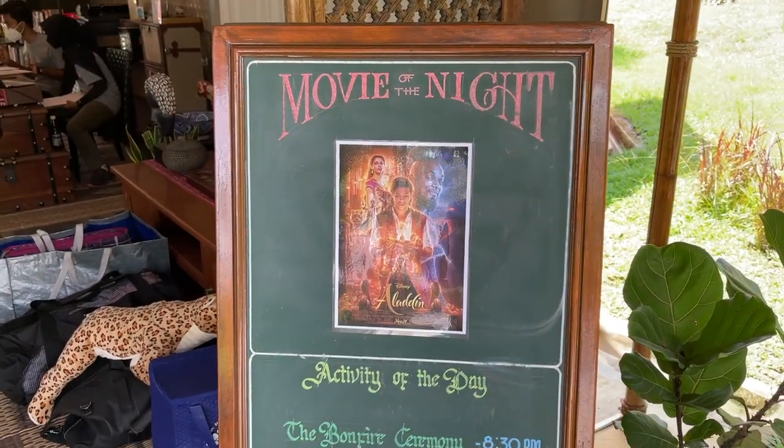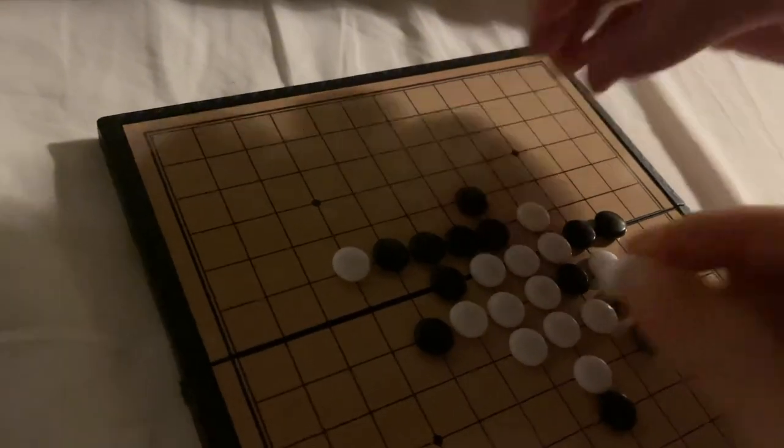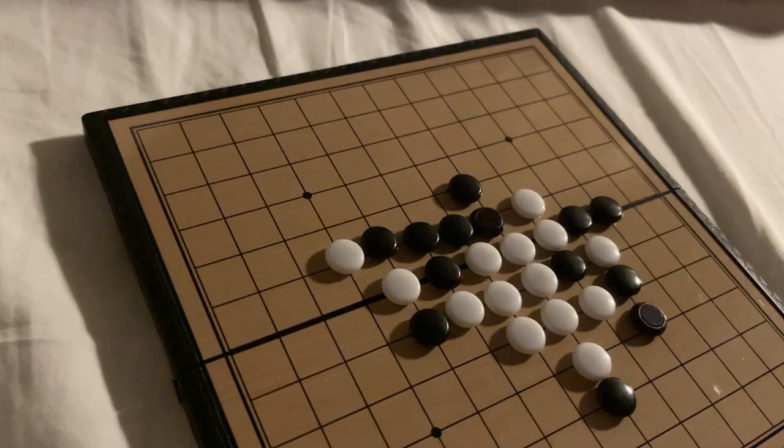No bonfire, no outdoor movie night. So we are stuck in a room playing games. I won! Yay, finally!